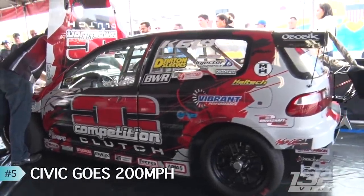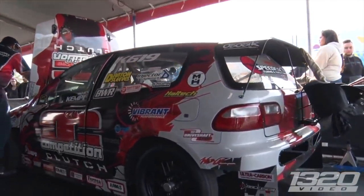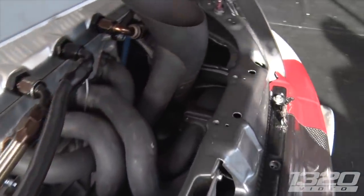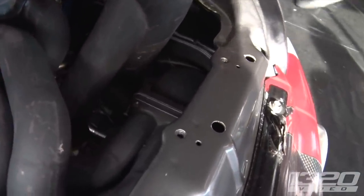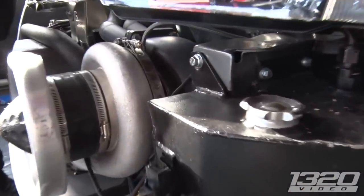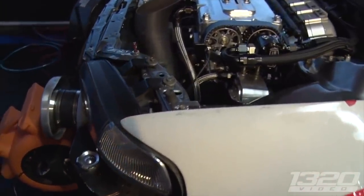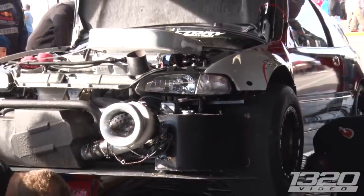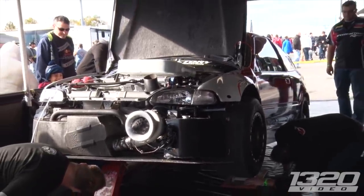At number five, we have the Speed Factory Civic going 200 miles an hour — this was just insane to me. We caught this car at World Cup Finals in Maryland. The Speed Factory-built Honda Civic hatch went 7.64 at 201. It's a Civic and it went 201 miles an hour in a quarter mile. That just blew my mind — it was the first front-wheel-drive stock chassis car to ever do 200 in a quarter.